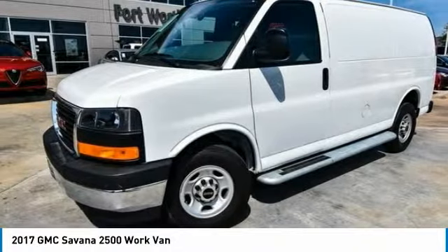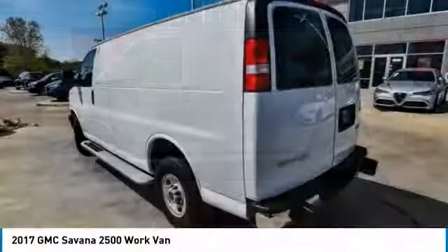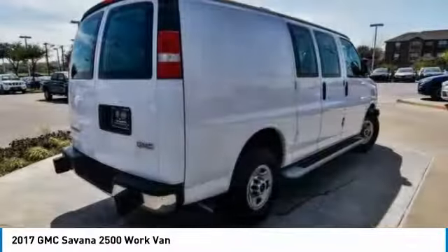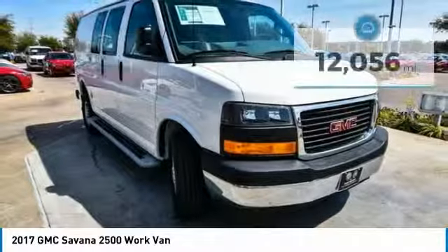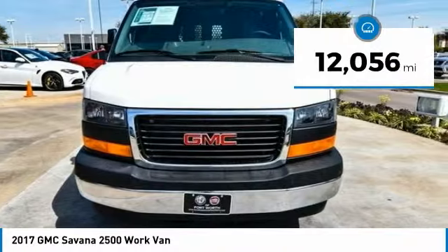Available in 8, 12, and 15 passenger models, the Savannah has been designed and refined with safety as the constant goal. Electronic stability control system, StabiliTrak, and traction control are standard on all models and is priced below $25,000. This vehicle has less than 15,000 miles. Here are some of this vehicle's great options.